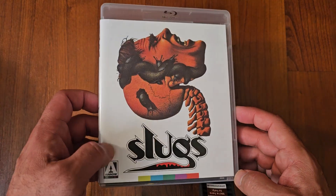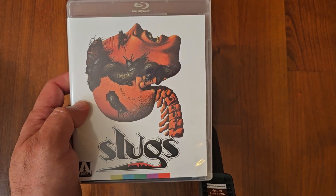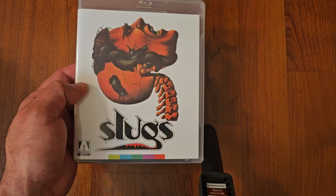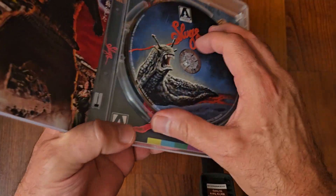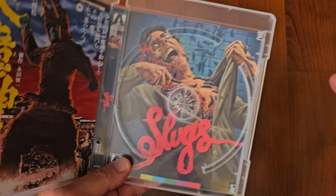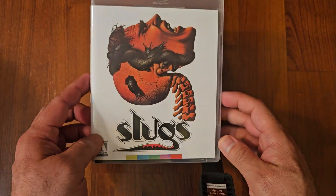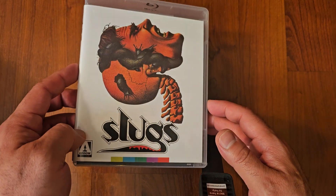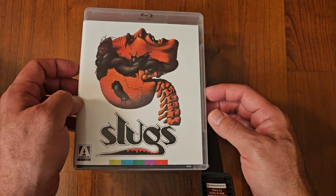Next up, by Arrow Video — Slugs. I don't know too much about this one; I don't think I've seen it, or maybe I have. Let me show you the inside artwork — kind of cool. But this is what I remember — I do remember this artwork. I just don't know if I saw the movie or not. Maybe I did, I just can't remember. Slugs.